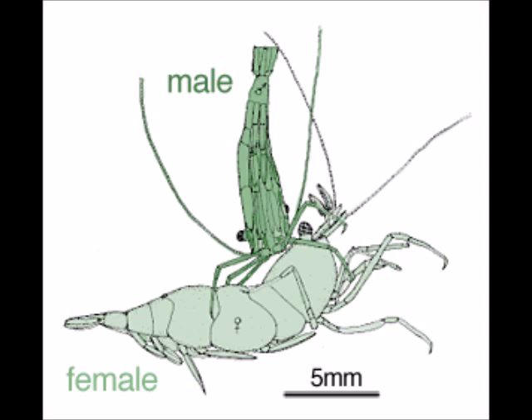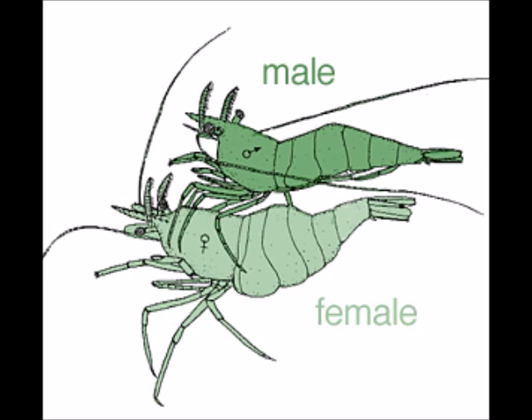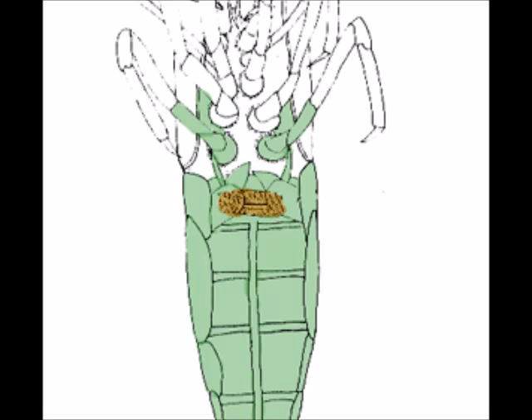Amboinensis breeds multiple times a year. The male seeks out a female and once he finds her, copulation begins without courtship. The male deposits its sperm into the female's gonopores located on the third pereopods, using its gonopores located on the fifth pereopods. After copulation, sometimes the males stay with the female, but this is not always the case. This habit is often observed in captivity, but not usually in the wild.